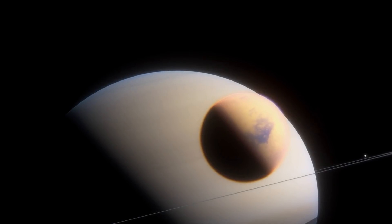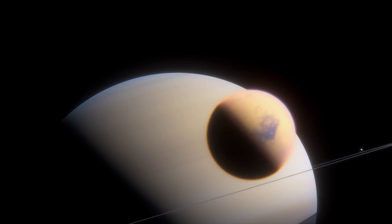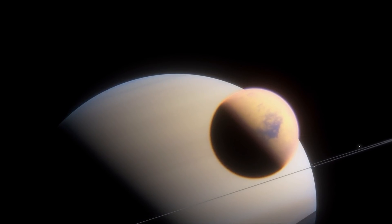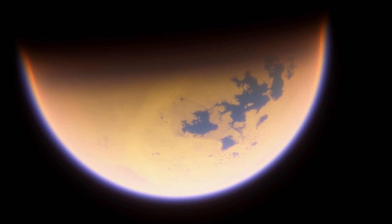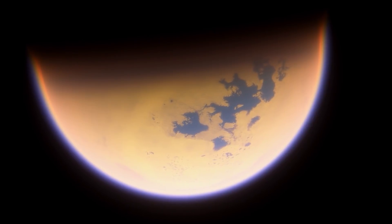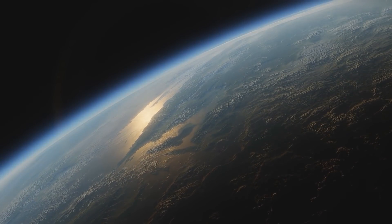In theory, you would see an epic view of the planet Saturn from the surface of Titan if the atmosphere wasn't so thick. Because of its relatively small size and low gravity, the atmosphere of Titan extends 600 kilometers into space, about 10 times higher than Earth's.